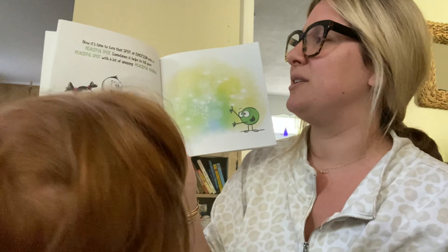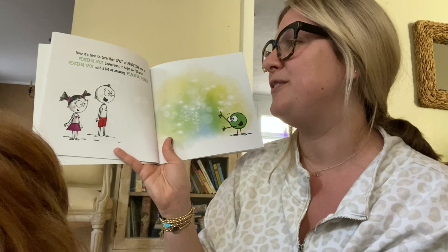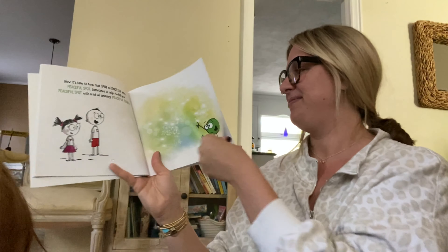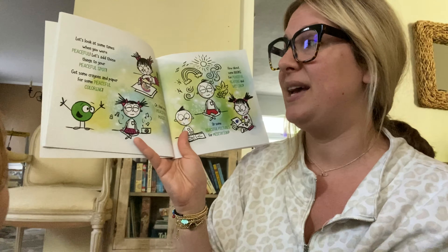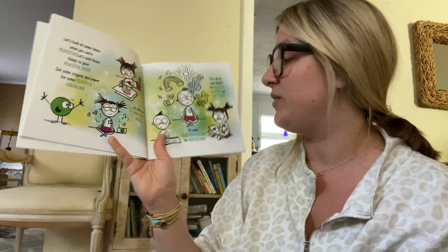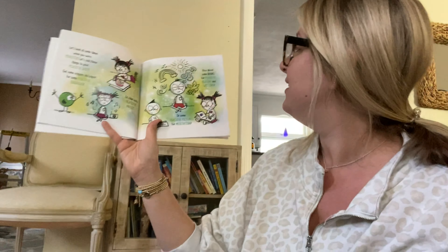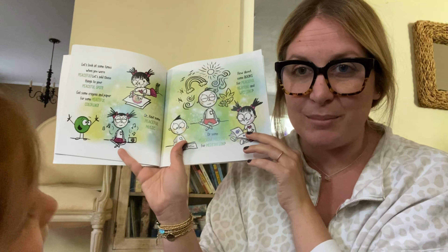Now it's time to turn that spot of emotion into a peaceful spot. Sometimes it helps to fill your peaceful spot with lots of amazing peaceful things. Let's look at some times when we're peaceful and add those to your peaceful spot. Get some crayons and paper for some peaceful coloring, or find some peaceful music, or some peaceful pictures for meditation. How about some books for peaceful reading and writing?